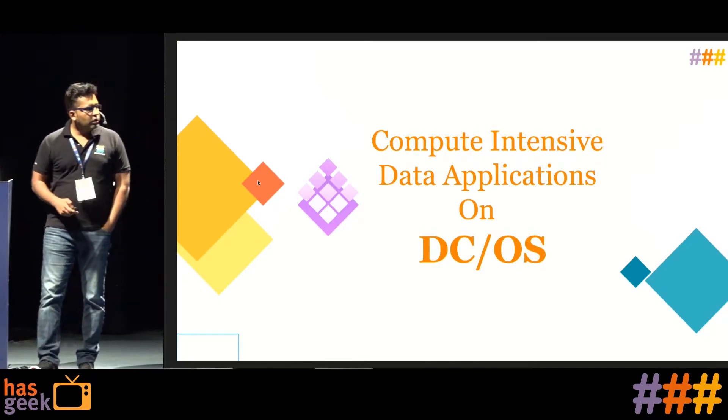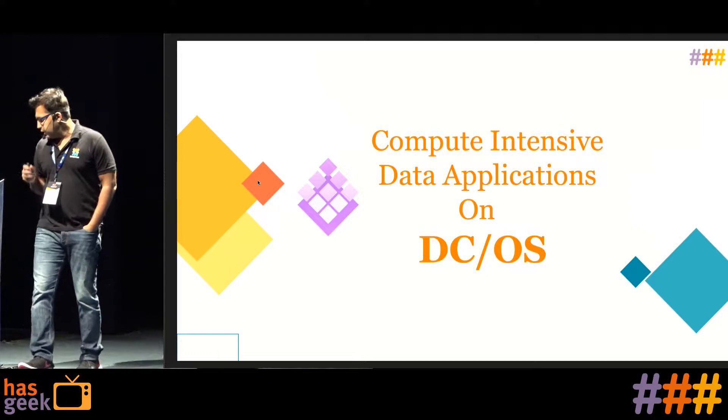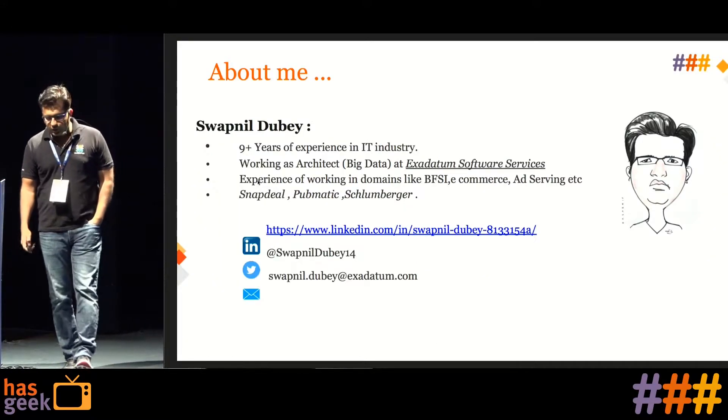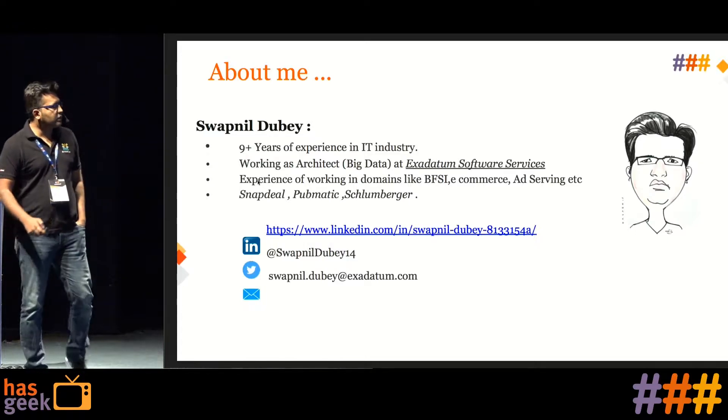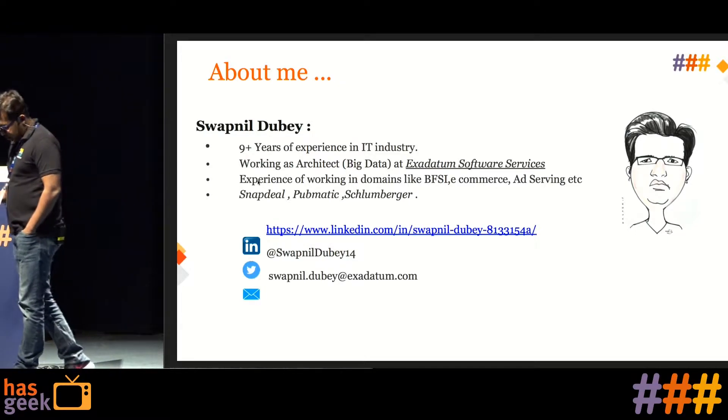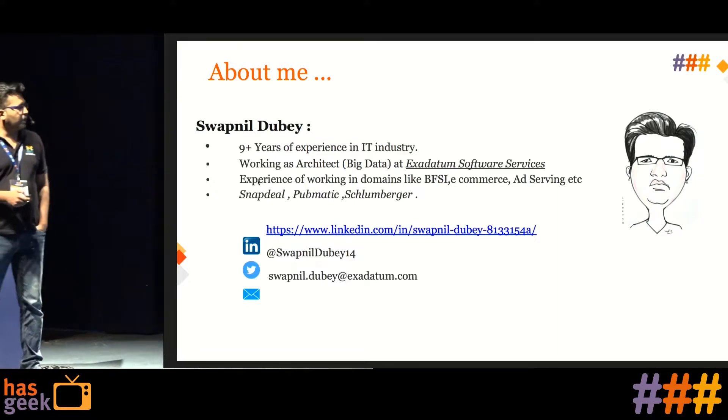Hello everyone, welcome to the talk on compute-intensive data applications. I have more than nine-plus years of experience and I'm currently working with XI Datum Software Services as the big data architect.